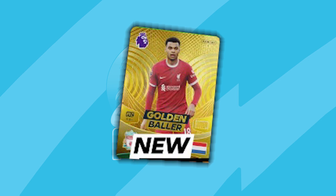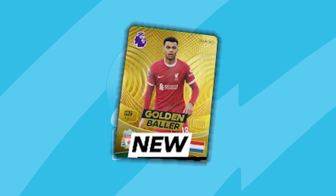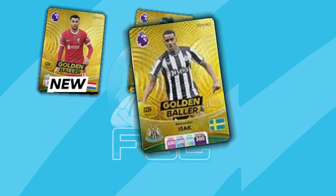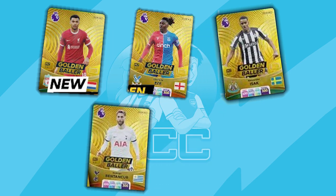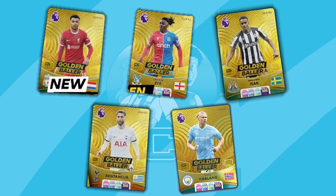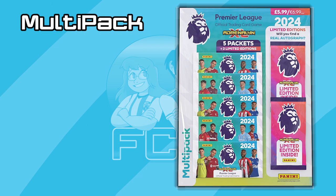We do know that the other Golden Ballers are Saka, Olly Watkins, Rashford, and we also have an Eze, Issac, Bentiker and a Haaland. So do let us know what you think of those choices for Golden Ballers.